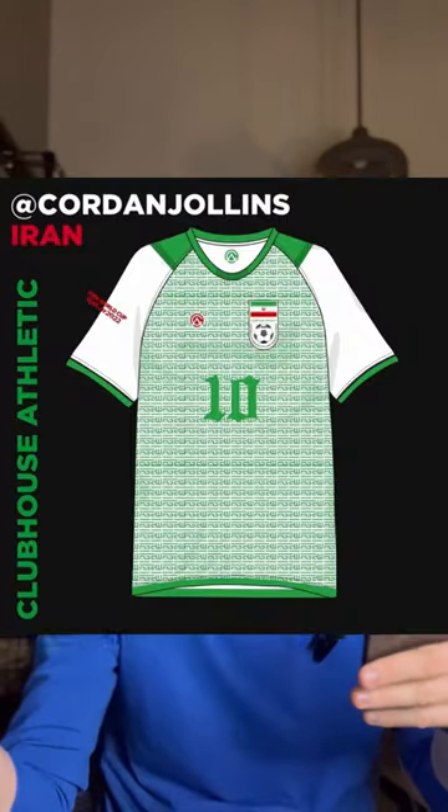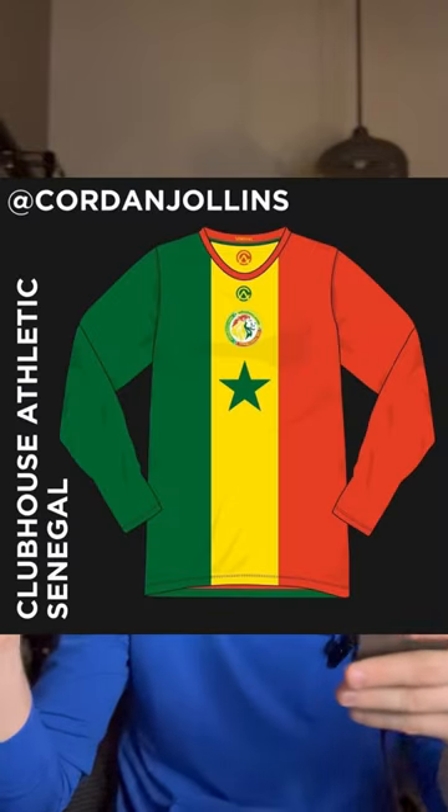In Group E, we had submissions for Mexico, Iran, Uruguay, and Senegal, with 37% of the vote — Mexico wins submission number one.